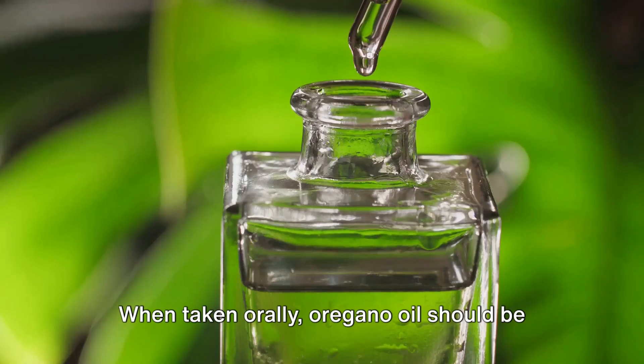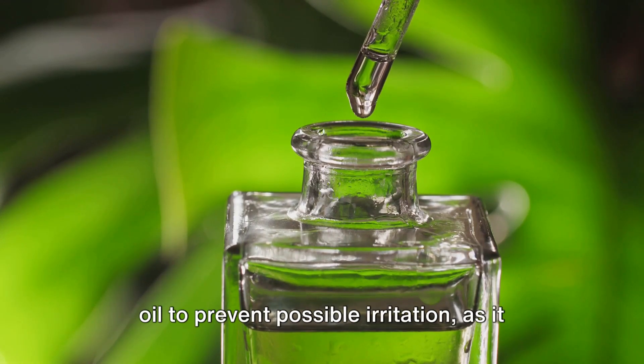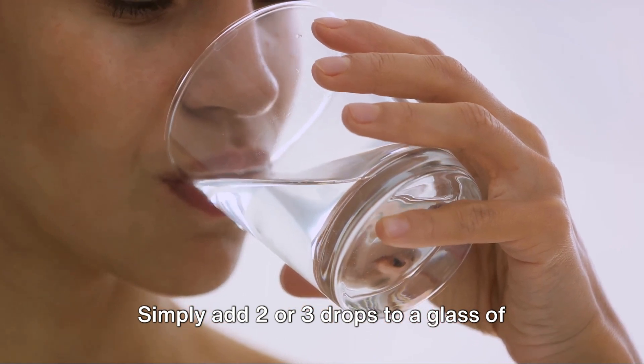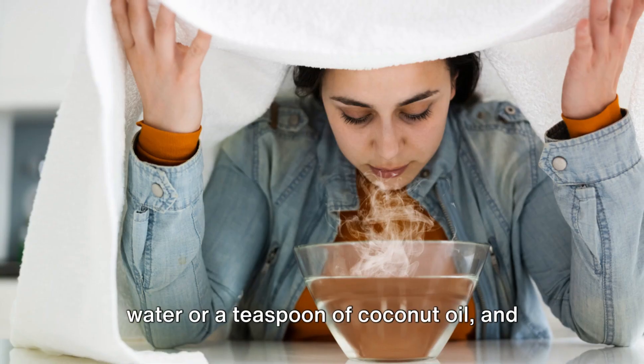When taken orally, oregano oil should be diluted with water or mixed with coconut oil to prevent possible irritation, as it is quite potent. Simply add 2 or 3 drops to a glass of water or a teaspoon of coconut oil, and you're good to go.